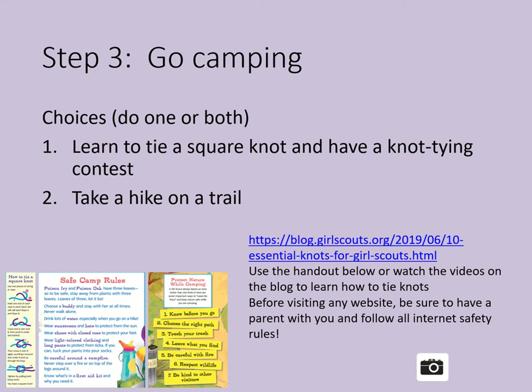Option two is to take a hike on a trail. Before you do, make sure you know all the safe camp rules and learn how to protect nature while you're on a hike. You may want to look at the Leave No Trace principles: one, know before you go; two, choose the right path and stay on a path; three, trash your trash; four, leave what you find; five, be careful with fire; six, respect wildlife; and seven, be kind to other visitors.